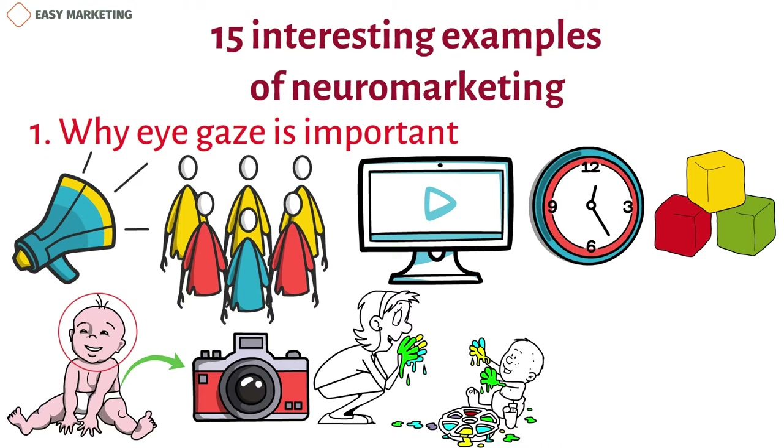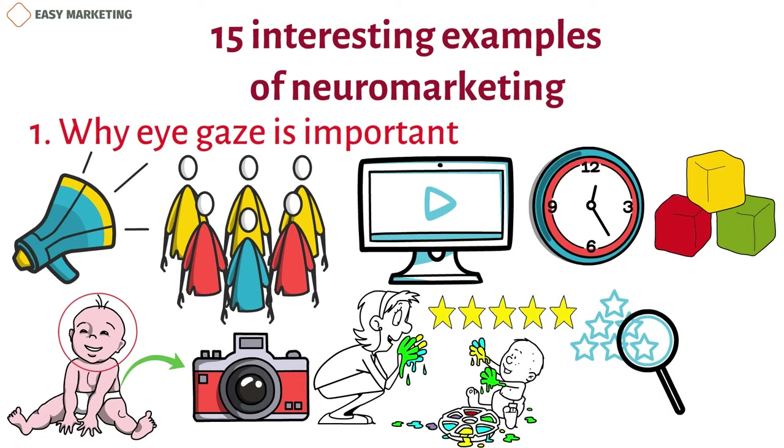Because of these findings, marketers now know that baby faces are popular with customers, but they also make sure that the baby is looking at what they want the customer to buy.